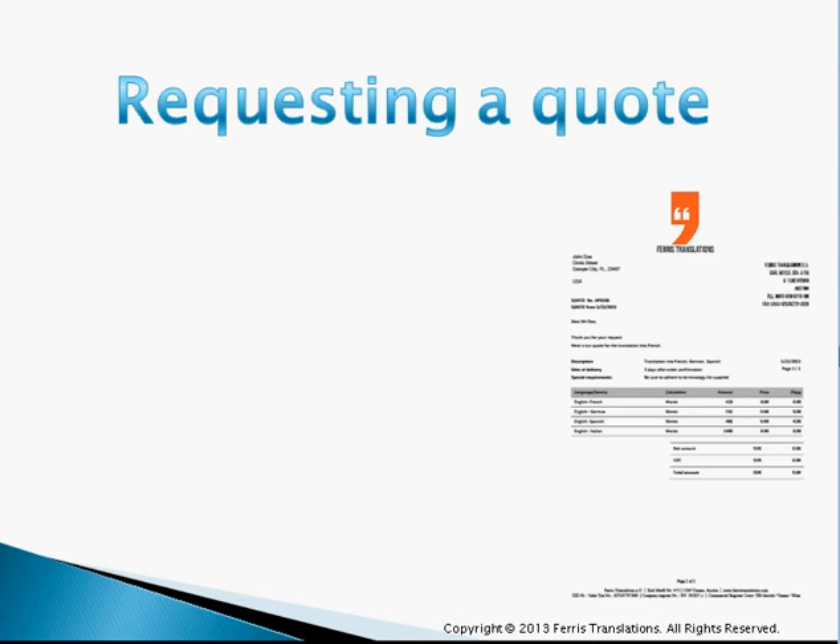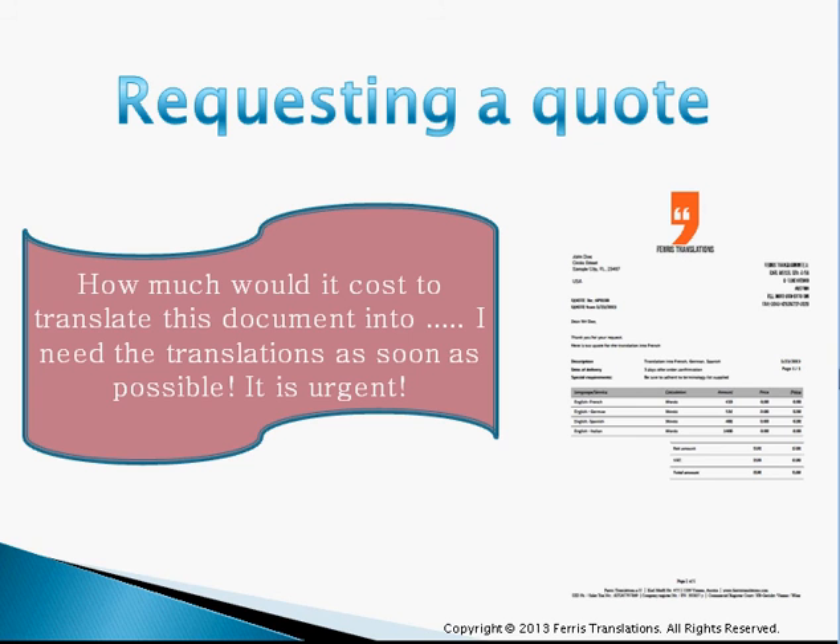Now, requesting a quote. How often I have heard this sentence: 'How much would it cost to translate this document into French, German, Spanish? I need the translation as soon as possible — it's urgent.' It always is.